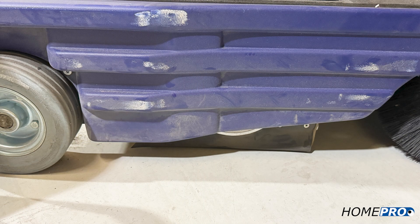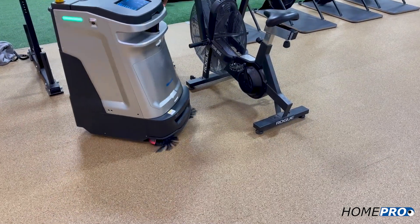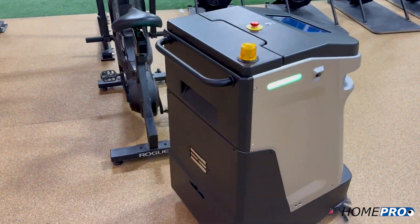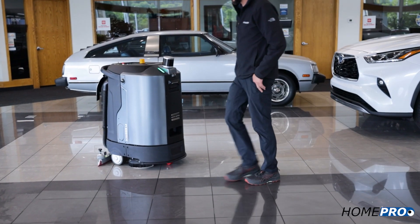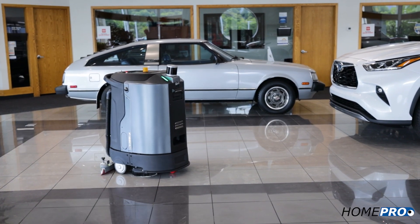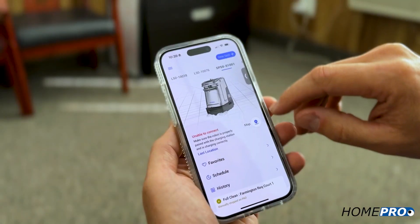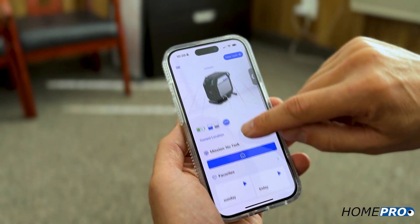Scuffs, scratches, dings, and dents mysteriously appear throughout your facility and on your cleaning equipment — it may come as no surprise these are usually related to human operators. Robots will never run into walls, furnishings, or people.